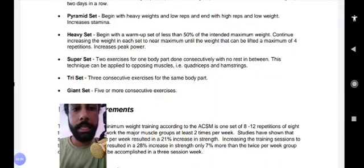A tri-set involves three consecutive exercises for the same body part. A giant set involves five or more consecutive exercises for the same body part.